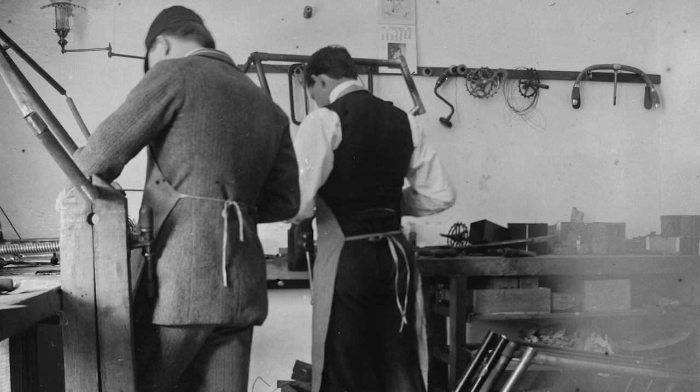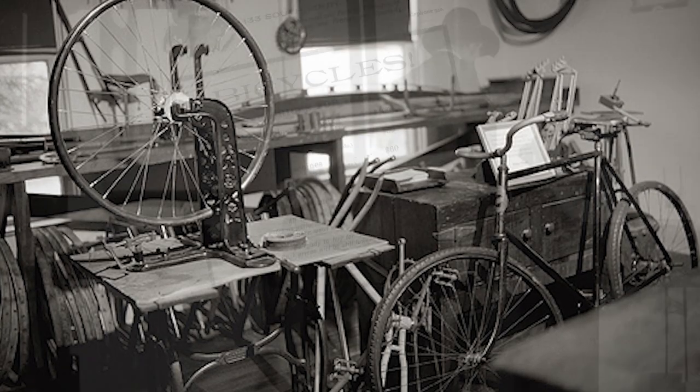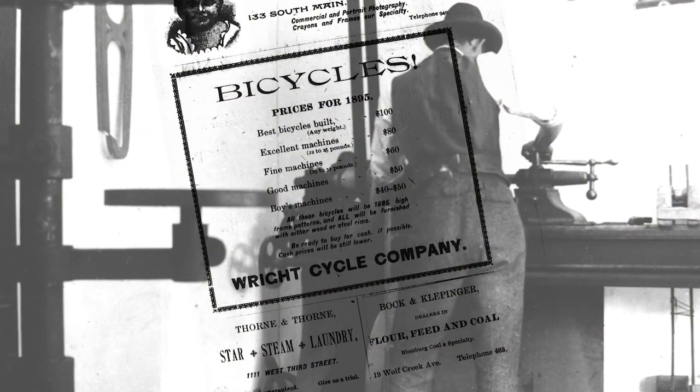For hundreds of years, man looked to the sky trying to figure out how to fly. So how was it these two unassuming bicycle builders from Dayton, Ohio succeeded where the greatest scientific minds of the world fell short?